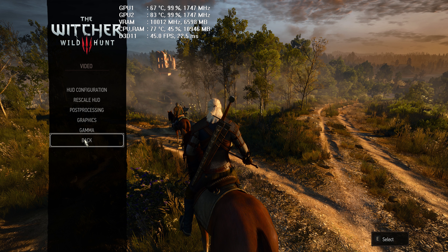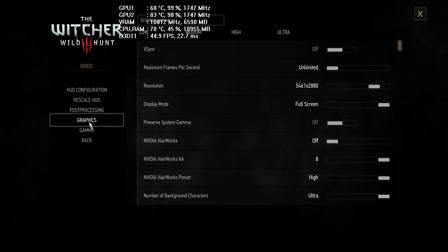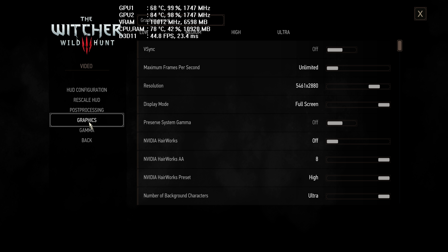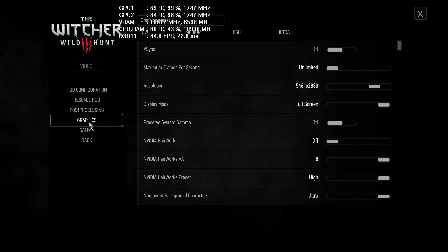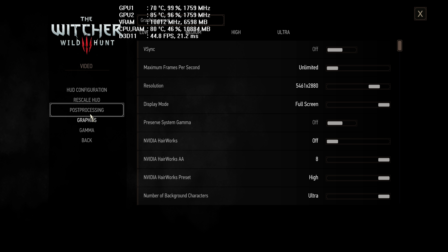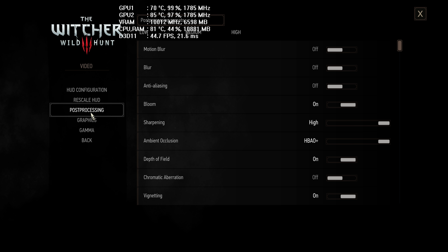I'm going to show you 5K resolution with maximum visuals, then 4K resolution, and then 1080p resolution. Unfortunately, 7K or 8K resolution in Witcher 3 on 2x GTX 1080 is not possible because each GTX 1080 has 8GB of VRAM and we'd be running out of VRAM.